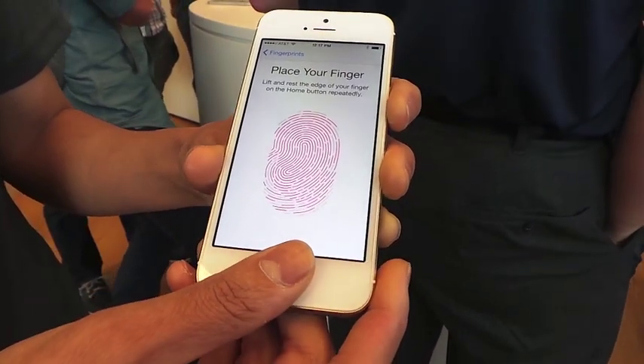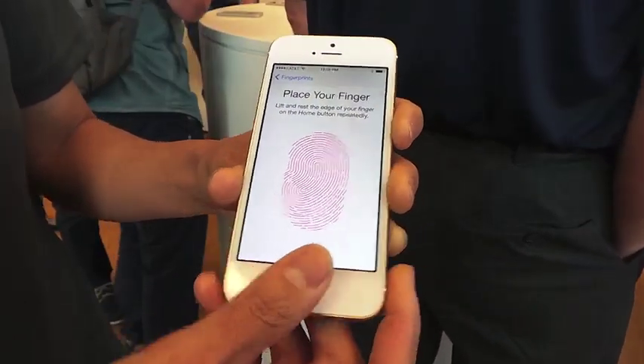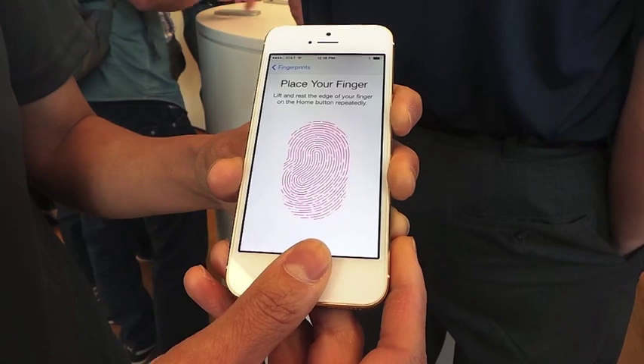You want to move your thumb around a few times to get a better read.